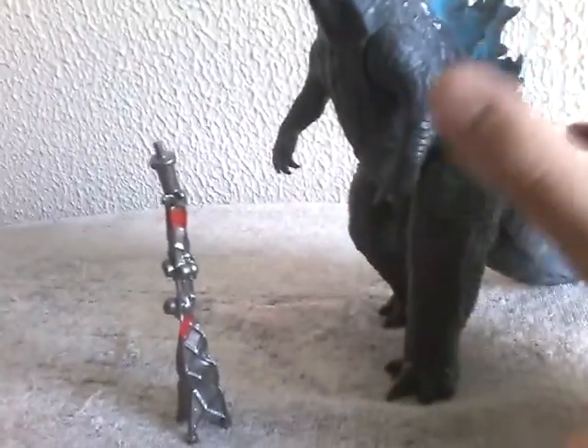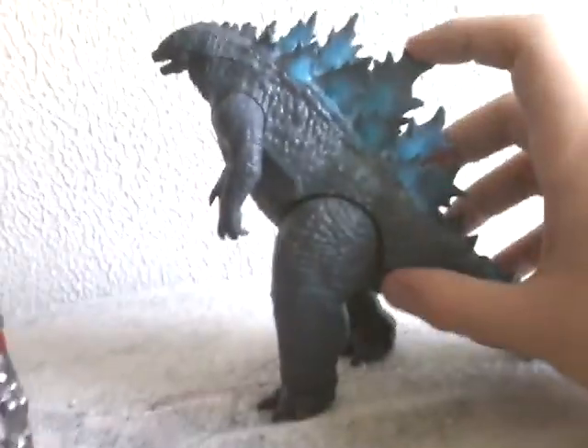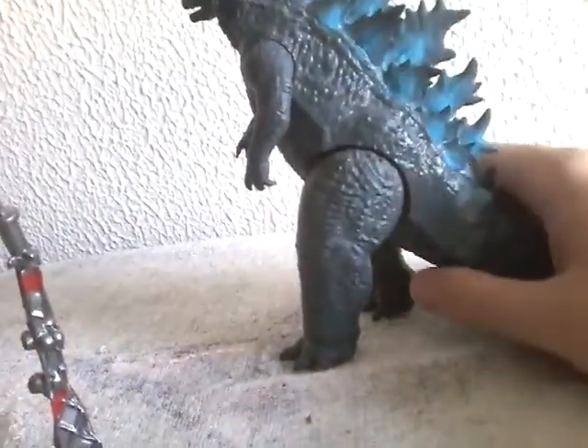Same amount of detailing, same amount of articulation, same battle damage. The only difference is the spines are not translucent, and it's a bit more brighter color than the other one was. Plus it comes with the Radio Tower, so we're going to go over that.